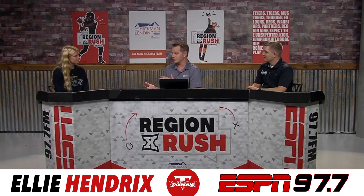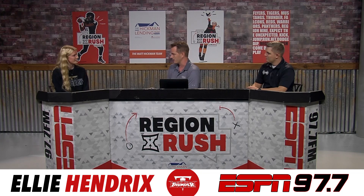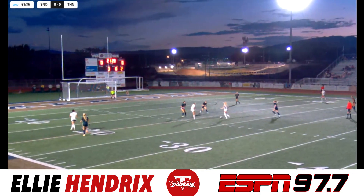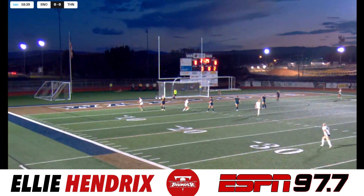You guys are 5-2 right now, 2-0 in region. Tell me about this season so far for the Thunder. It's been a special season. It's been really fun going back to camp in the middle of the summer. We've had a really special team and a really special bond with everyone, and I think that goes a long way on the field — just having team chemistry and really strong relationships.